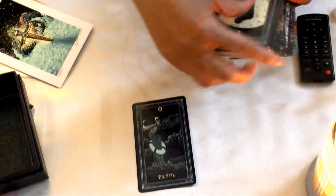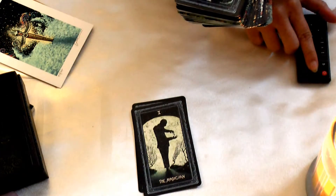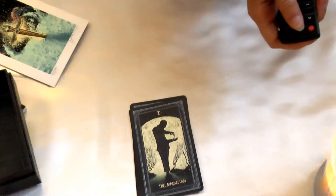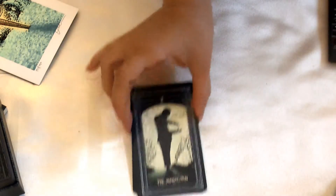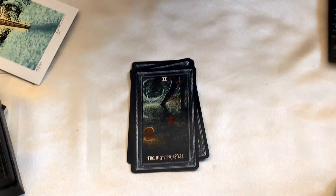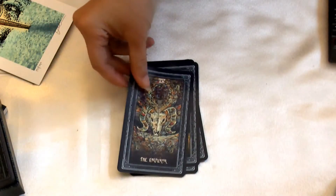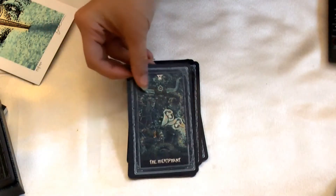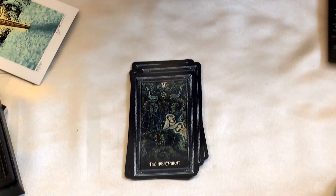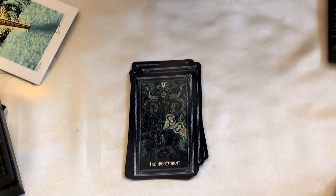With this deck, you can actually put the minors together and it will show a whole scene — it will create a complete image. So the images here — look at the Lovers. It's very artsy and very dark as well.